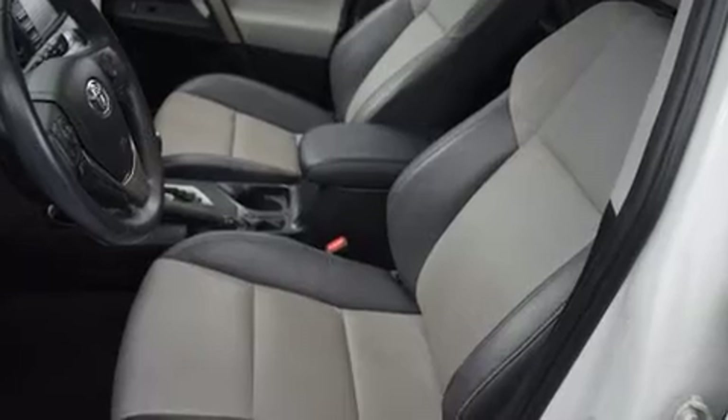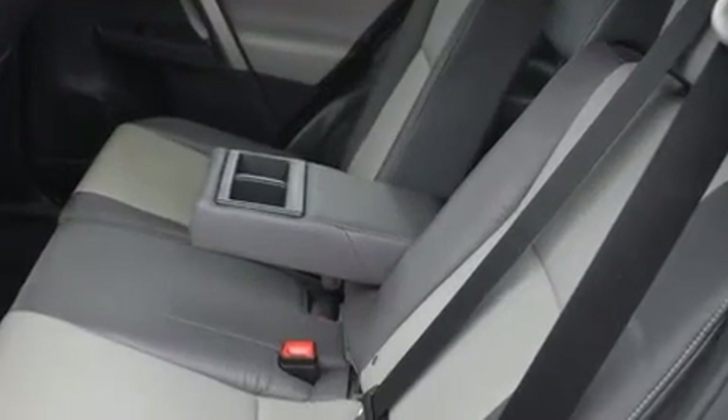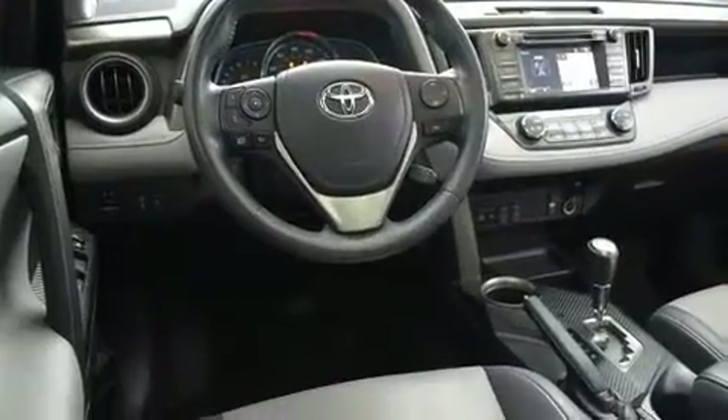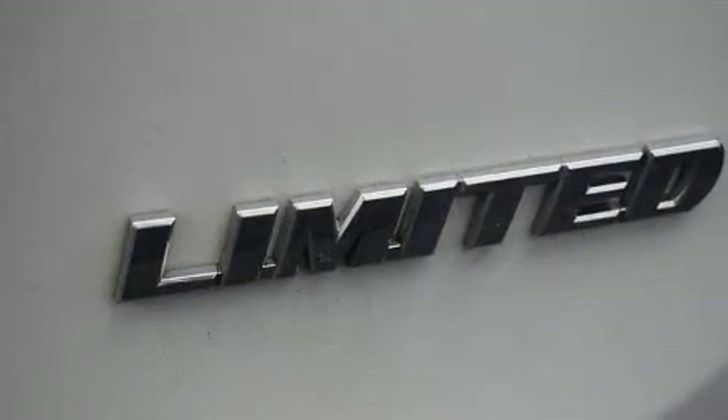Toyota ensures the safety and security of its passengers with equipment such as head curtain airbags, front and side impact airbags, traction control, brake assist, a panic alarm, and four-wheel disc brakes with ABS.